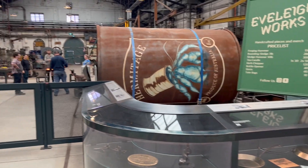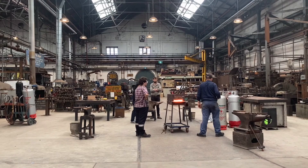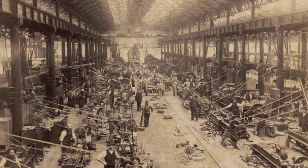The preservation and continued use of original blacksmith forges in bays 1 and 2 emit smells of burning iron and steel, providing sensory cues to former operations.